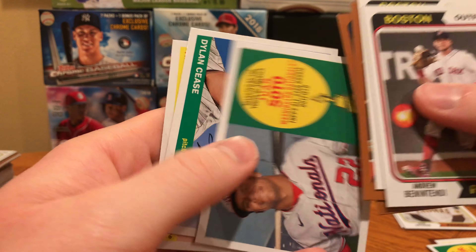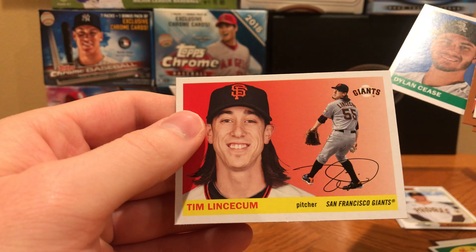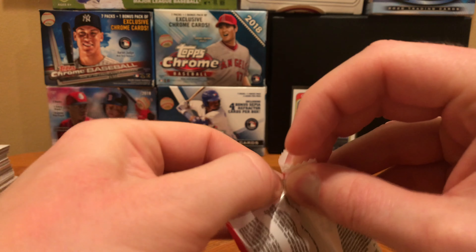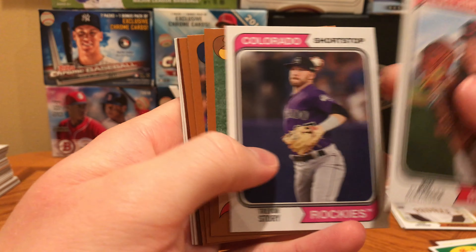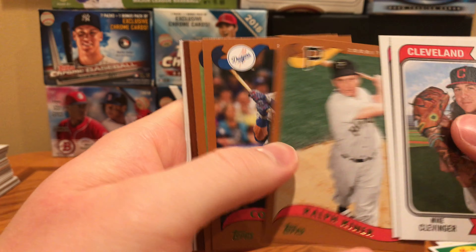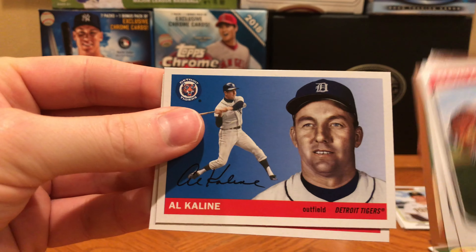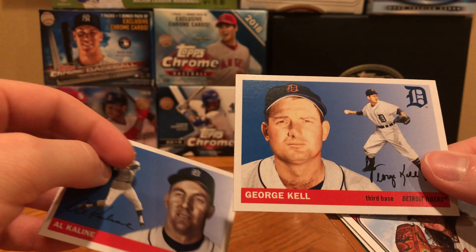Chipper Jones, Soto, Cease, and Lincecum — Topps has really brought back Lincecum this year in a lot of their products. He was in Topps Sterling as well with autographs, of course. Clevenger, Trevor Story, Ralph Kiner — big home run hitter for the Pirates in the Hall of Fame — Bellinger, Andrés, a Luzardo, 1955 Bowman rookie, and Al Kaline.